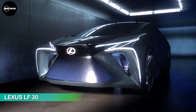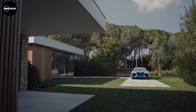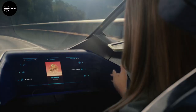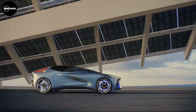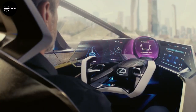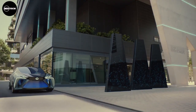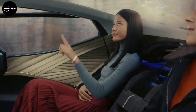Lexus LF30. Up next is this beautiful masterpiece from Lexus, dubbed by the manufacturer as the LF30, which was first unveiled in 2019. The Lexus LF30 is more than a concept vehicle — it brings forth ideas and technology that can serve as a guideline for electric cars in the future. Besides being environmentally friendly, the Lexus LF30 Electrified guarantees a dynamic driving experience like no other.